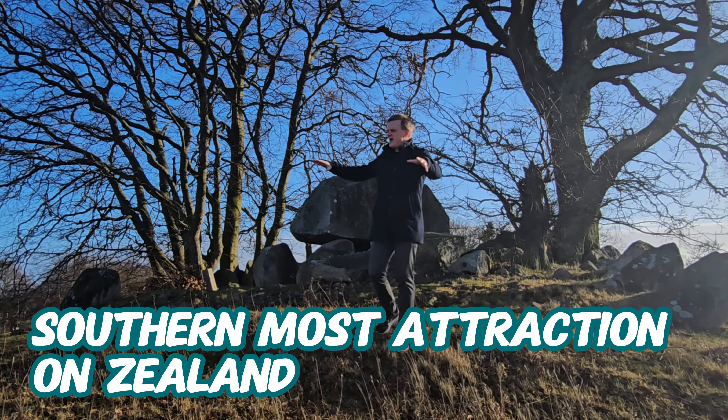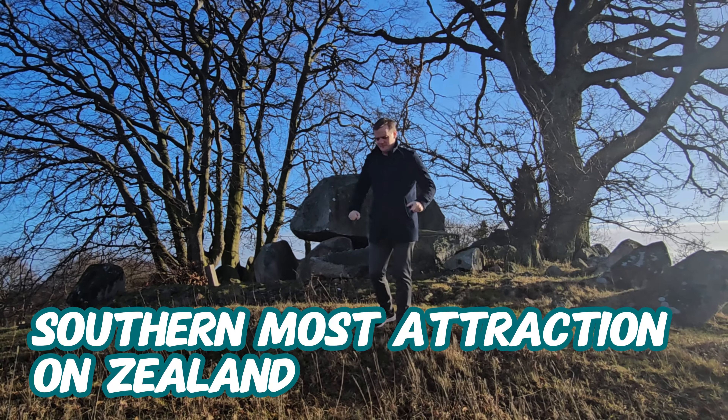We're here at the southernmost attraction on Sealand. Yes, it is the southernmost attraction. You heard me right.